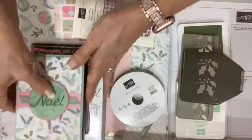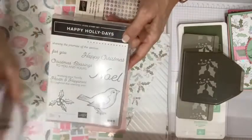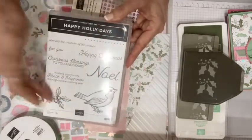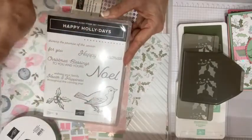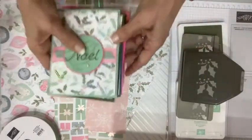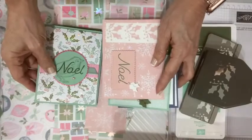Cards with a Twist each month is my class by mail, and we center around one stamp set. I can't resist the birds, so I went with Happy Holly Days. With Cards with a Twist I will typically do one class that is Christmas, but you can go beyond Christmas with the greetings as well as with the bird in particular. If you are new to this class, you get two each of four designs for a total of eight cards and envelopes, but there's a twist on each set.